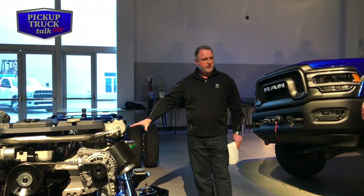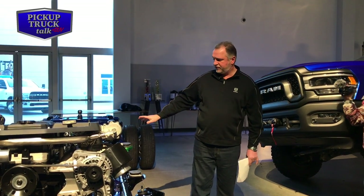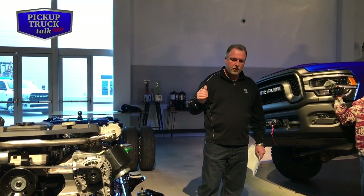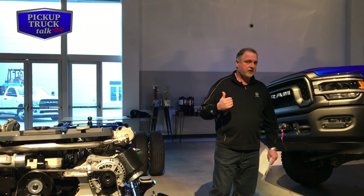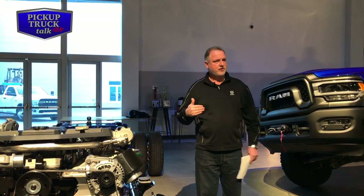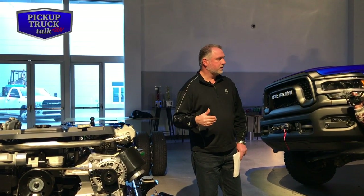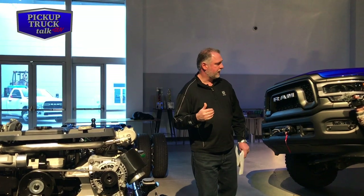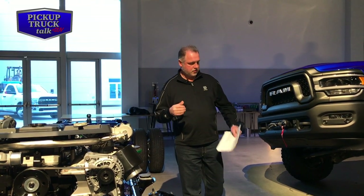We've also got new transfer cases for this year to handle the increased input, new drive shafts front and rear, and also new axles — the front and rear axles are all new. In the max tow application, that's a completely new axle — a 12-inch AAM axle with larger bearings, 4¼-inch diameter tubes, larger axle shafts, and larger bolt pattern. The ring gear is also increased to handle the increased capability and tow numbers for the vehicle. So it truly is a max tow axle.